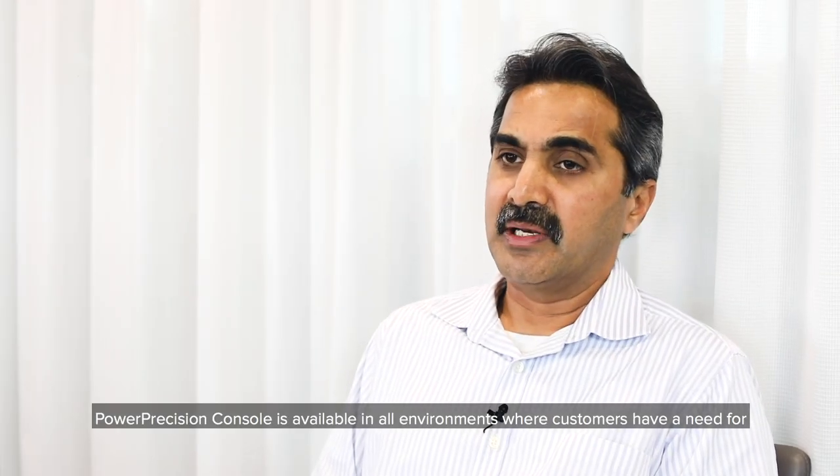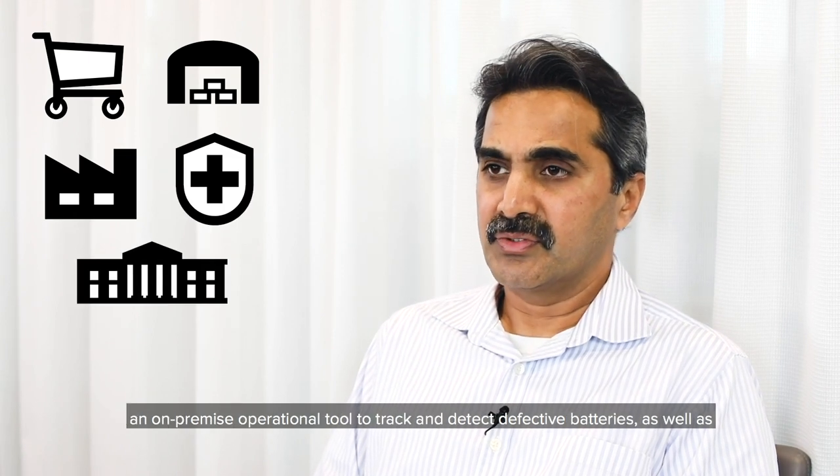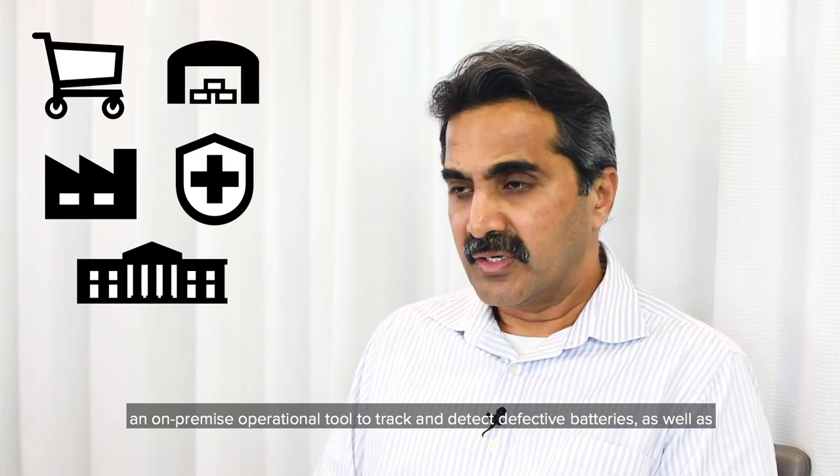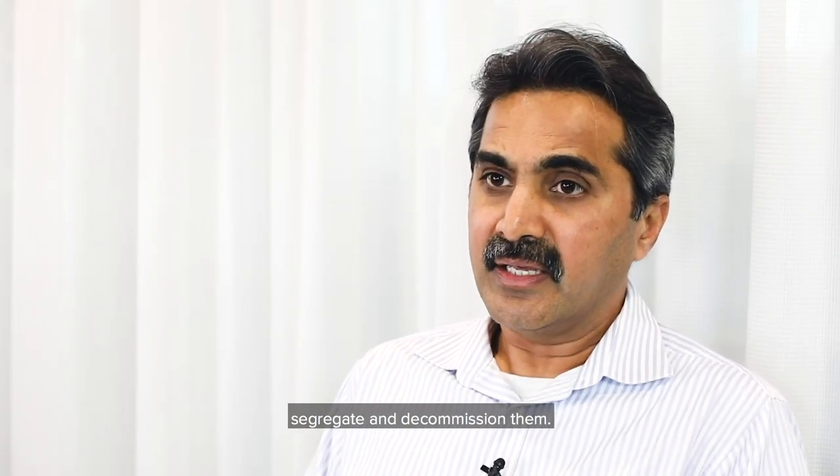Power Precision Console is available in all environments where customers have a need for an on-premise operational tool to track and detect defective batteries, as well as segregate and decommission them.